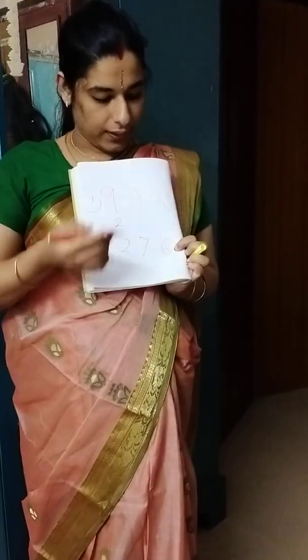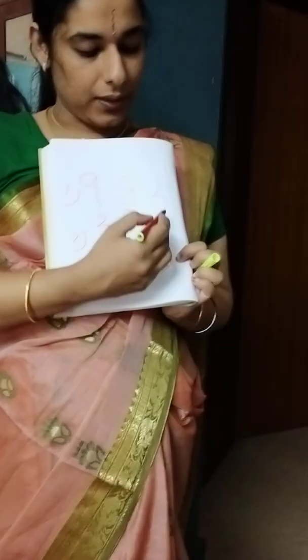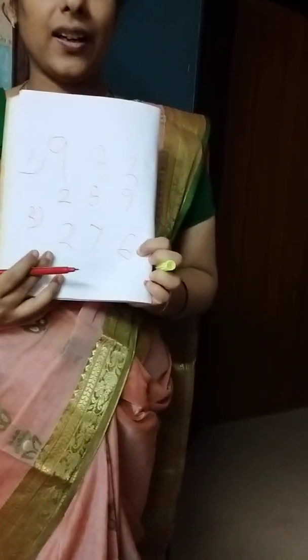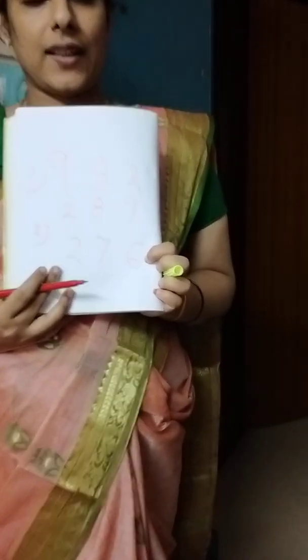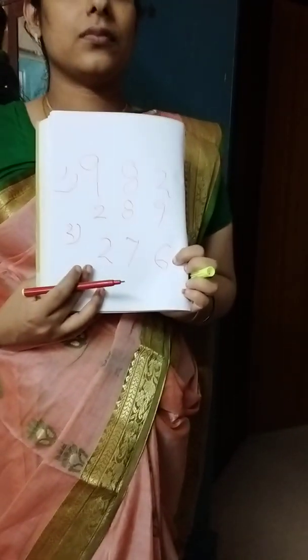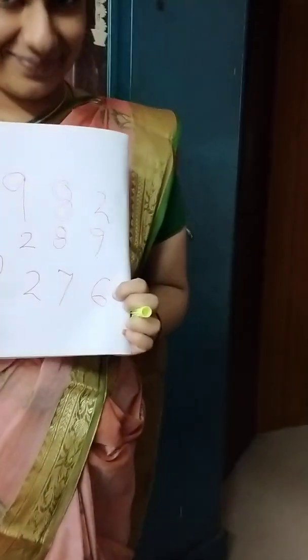Very good. Two, then the next small number — eight. Next smallest number is nine. So, arrange the numbers from the smallest to largest. What do we call it? Ascending order. Ascending order means arranging numbers from smallest to largest. Very good. Once more — arranging numbers from smallest to largest. Very good.